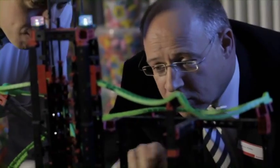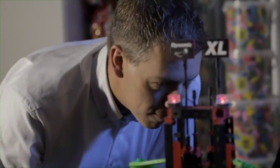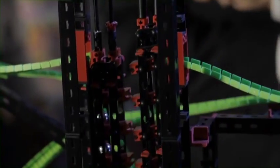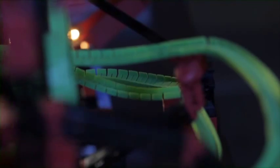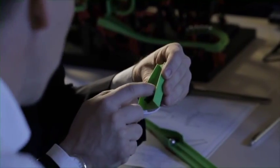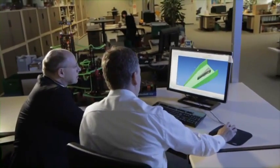Physics is fun. That's the approach of the engineers that develop models like this ball-bearing run. Flexible tracks carry the steel balls as they loop the loop and shoot through chicanes, seesaws and track changeovers.